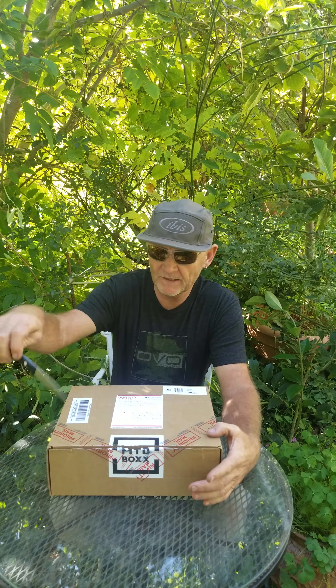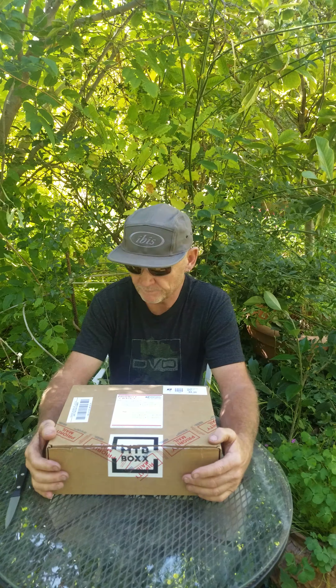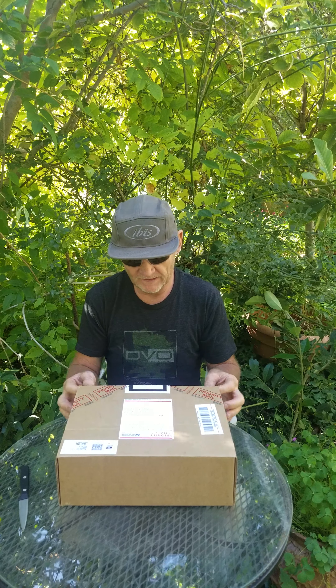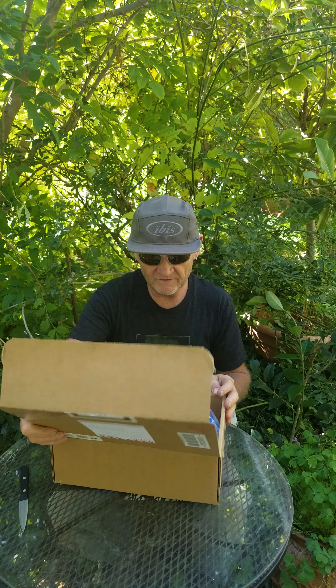I'm going to go ahead and open it — I actually already slashed it, so I'll open it and show you what's inside. I have no idea what's in here, so I'm excited. It's almost like my birthday — actually, I don't get gifts for my birthday anymore, so Christmas. Anyway, let's take a look.